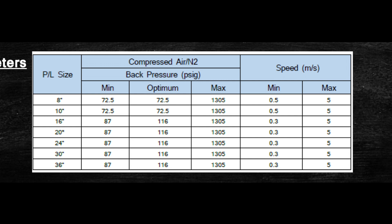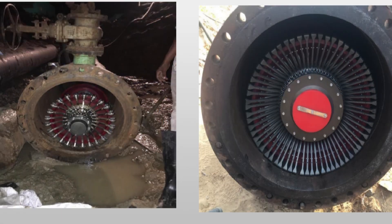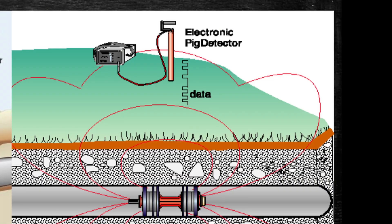Upon completion of the run, when the caliper engineer or technician has detected the caliper tool in the receiver by means of the electronic tracking devices, the pig receiver isolation valve will be closed, the pig receiver vented to the atmosphere, and the caliper tool removed from the receiver. The profile tool can be equipped with a transmitter device — the electronic pig transmitter or EPT — for tracking purposes. The EPT continuously transmits electromagnetic low-frequency signals which will be detected by an above-ground electronic detector, to determine the caliper tool position every time in the pipeline.